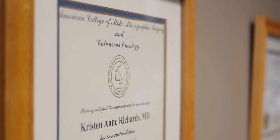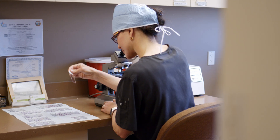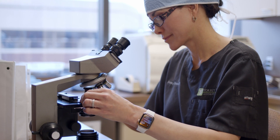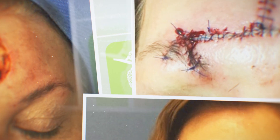Mohs fellowship training consists of three components: surgery to remove the cancer cells, pathology to detect the cancer cells under the microscope, and reconstruction, which can include a side-to-side closure, a flap, or a graft.